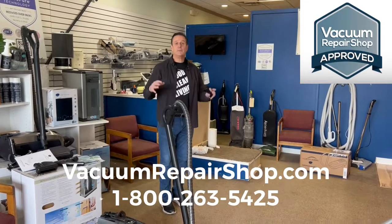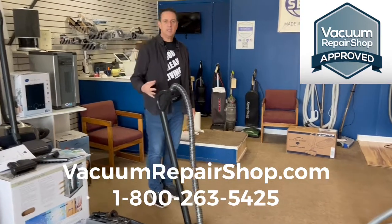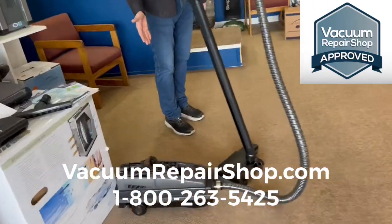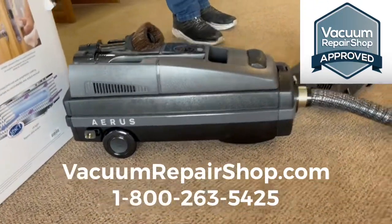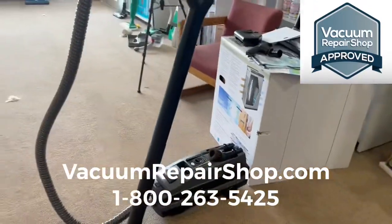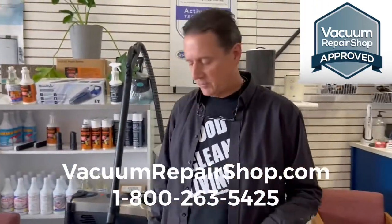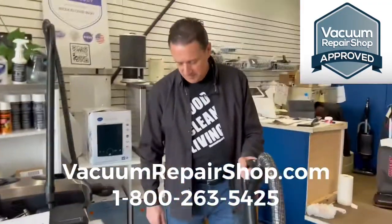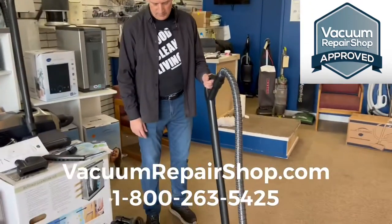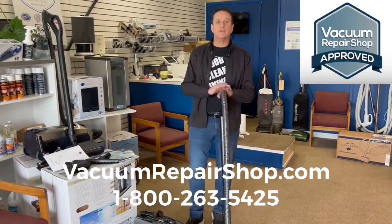Today we're going to do something extra special and demonstrate the Eris Luxe Legacy. For those of you who may not know it, Eris is formerly Electrolux — that old traditional vacuum that your mom and grandmother had. Well, they're still around; it's just called Eris now instead of Electrolux. This is something special for me because I started my career selling Electroluxes door-to-door 40 years ago.